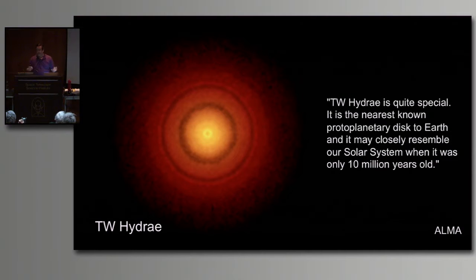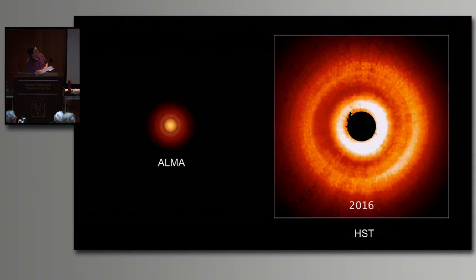Hubble has been looking at TW Hydrae, and here is Hubble's image from 2016 up against the ALMA image. We're so used to Hubble having the best resolution - it does have the best resolution of any visible light telescope. But when you go to large radio arrays spread across multiple dishes across kilometers, they can actually get better resolution than Hubble. The ALMA millimeter array actually has better resolution than Hubble, though they're operating in different wavelengths.